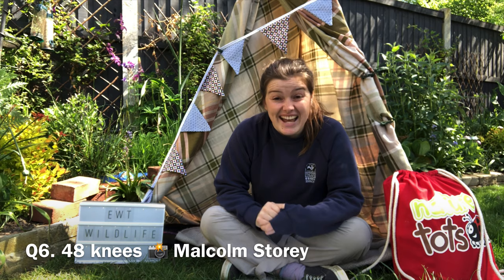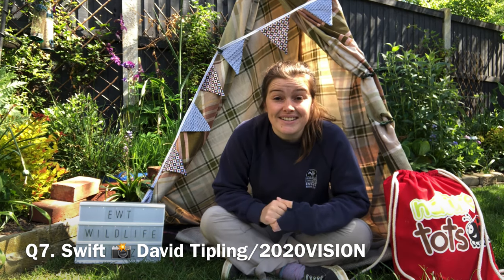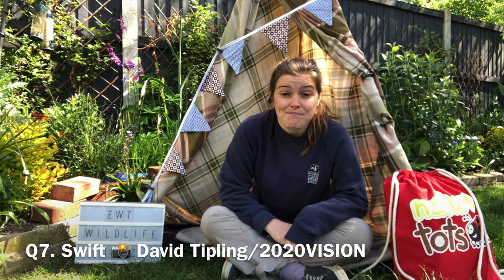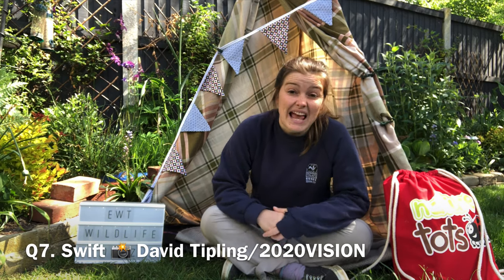Question six: how many knees does a spider have? I love this question — I had no idea myself. Spiders have six joints on each leg and they have eight legs, so eight times six is 48. They have 48 knees. Question seven: which bird that visits the UK has virtually no legs? It's the swift. Swifts spend a lot of their time in the air and have adapted to have very short legs. They do have tiny toes to cling onto cliffs and buildings, but virtually no legs.